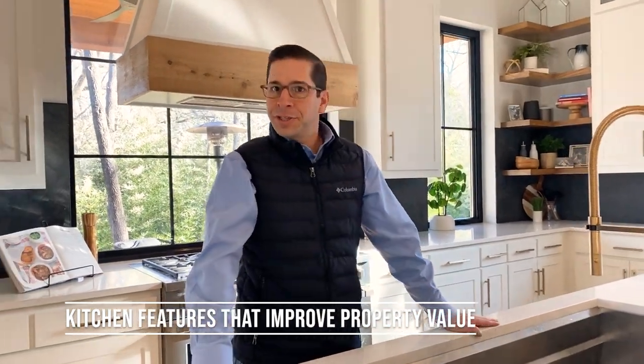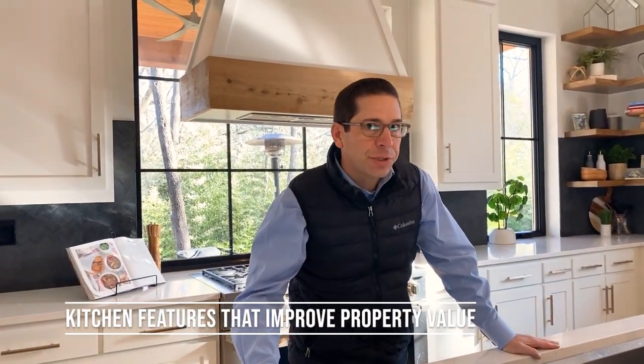So what interior kitchen features actually do add value to the home? Tough question to answer, but we're going to do it. There are some features that will add value to your home for resale, and for your enjoyment of that home. But let's start with the obvious one.